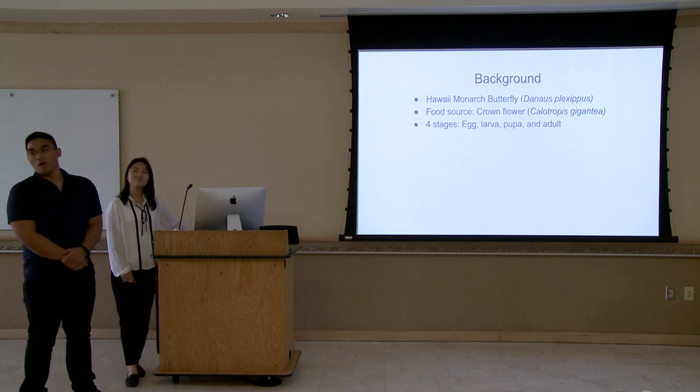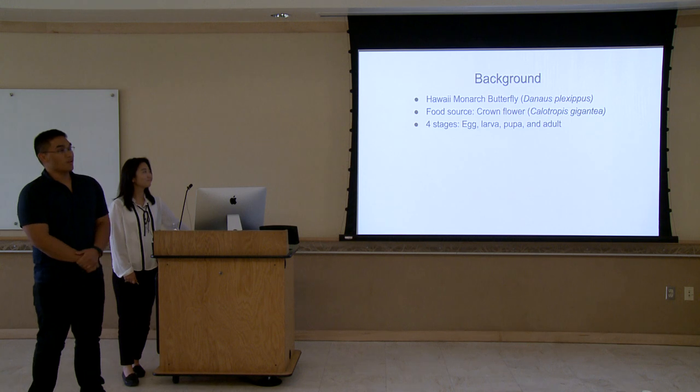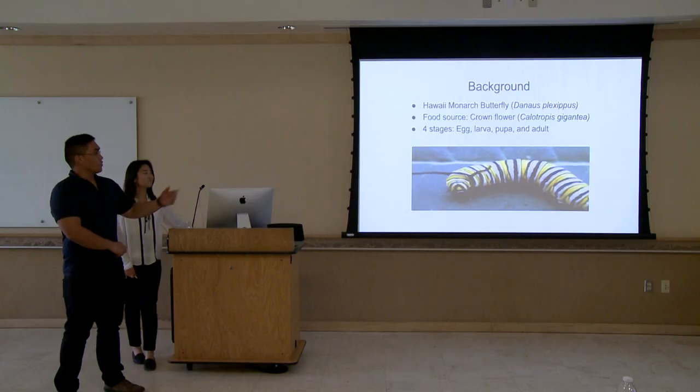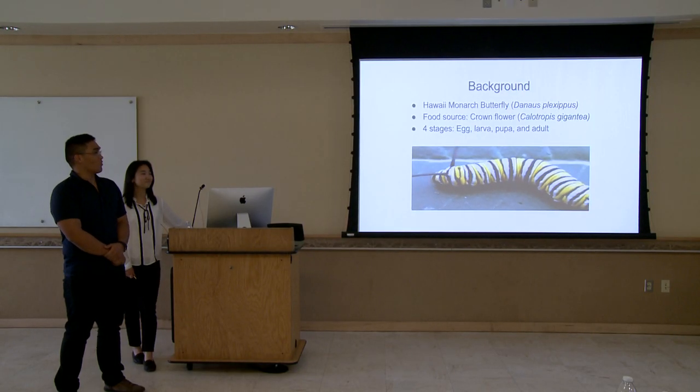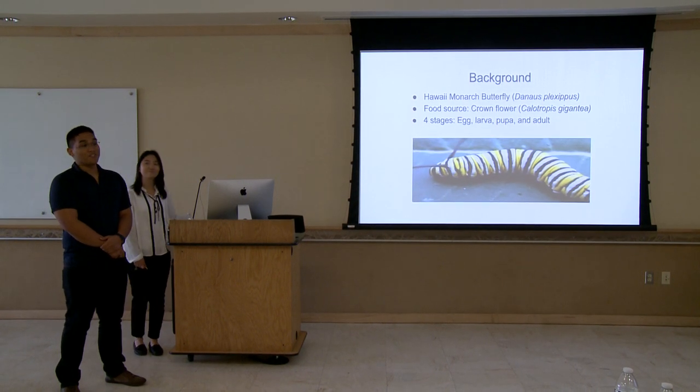A little background on the Hawaii Monarch Butterfly, or Danaus flexippus. It goes through four life stages: the egg, the larva, the pupa, and the adult. The Hawaii Monarch Butterfly's main food source is the crown flower, or Calotropis gigantea. For our project, we primarily used the larva because it's easier for us to obtain and catch.